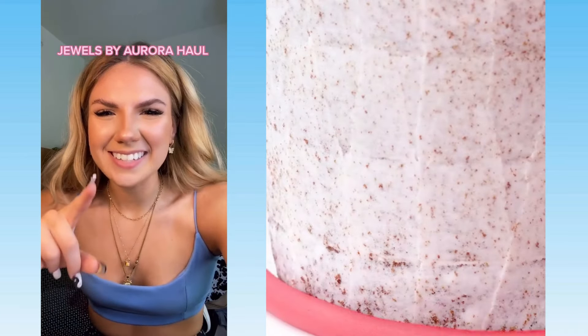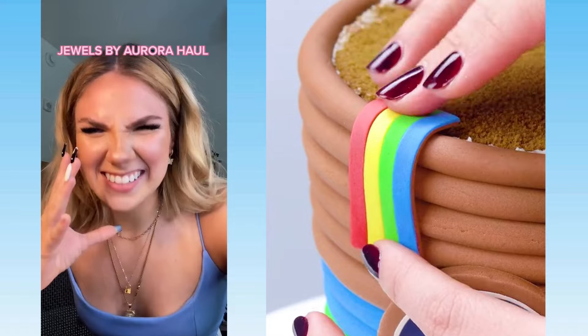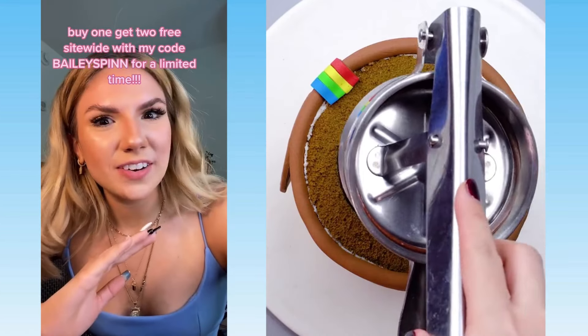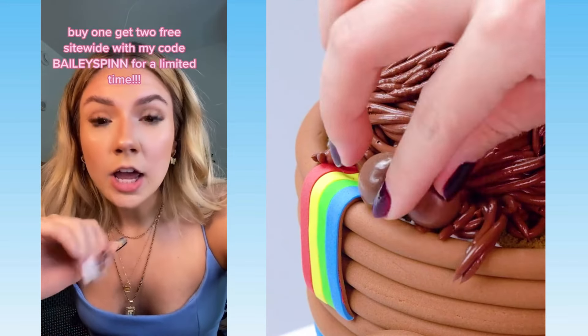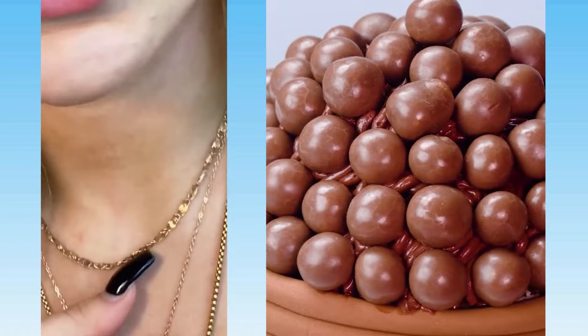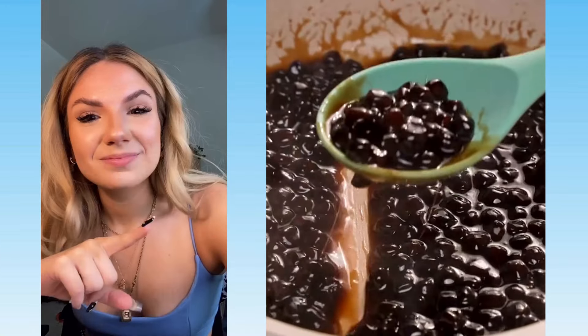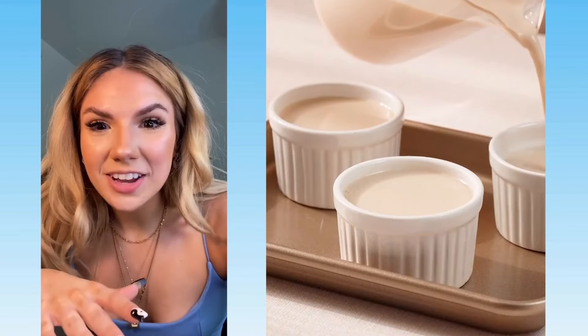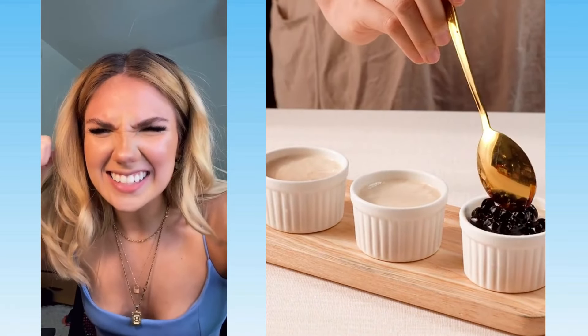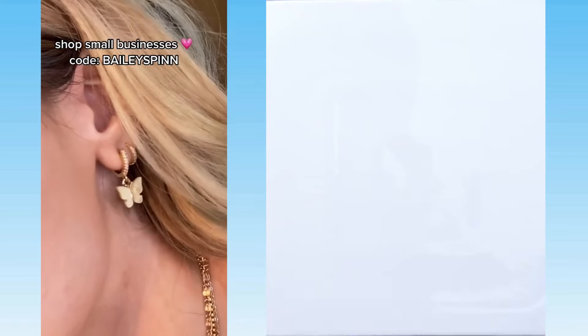If you are a jewelry enthusiast like me, stick around. Look at these little butterfly earrings — they're so cute. Jewels by Aurora sent me a few things and they are all so freaking cute. For 48 hours after I post this video, you will have the chance to use my code BAILEYSPIN to get buy one, get two free — not buy one get one, buy one get TWO free. I also got this top chain — I love little layering chains. And we got this one which makes me feel like an Egyptian goddess. All the jewelry is handmade, they're based in Los Angeles, and it's a woman-owned small business. They also ship and process orders fast, so you won't be waiting around. I would not pass up a buy one, get two free jewelry sale.